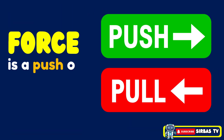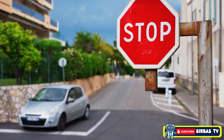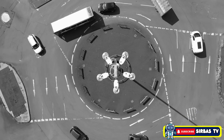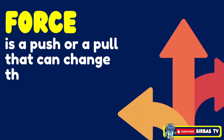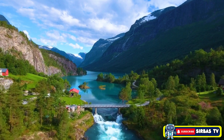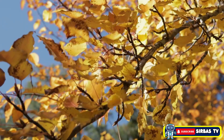A force is a push or pull acting on an object. Forces can make things move, stop, speed up, slow down, or change direction. In simple terms, force is a push or a pull that can change the motion or shape of an object. Forces are happening all around us — every time you walk, pick up a book, or even when the wind blows.